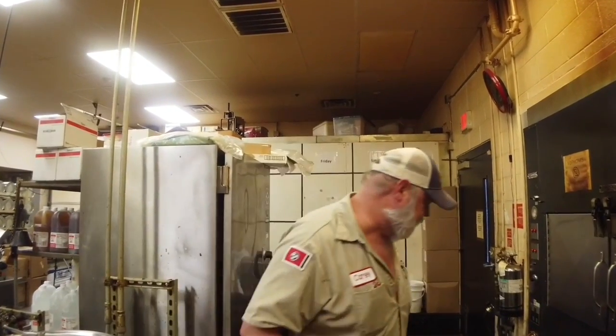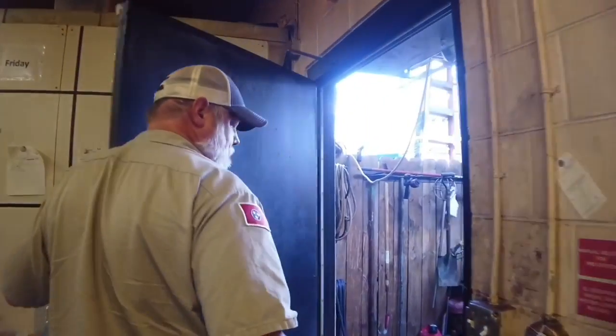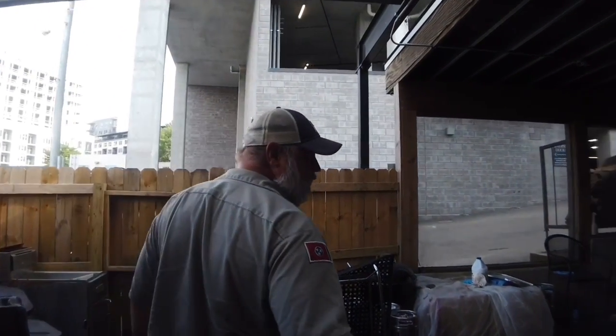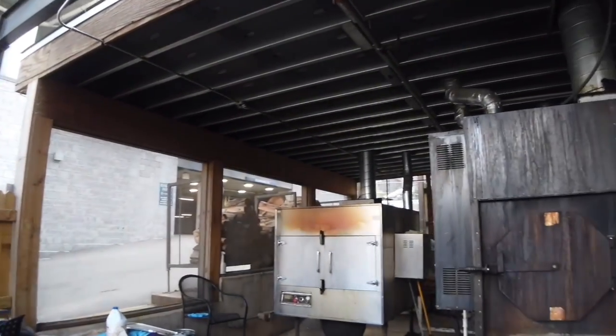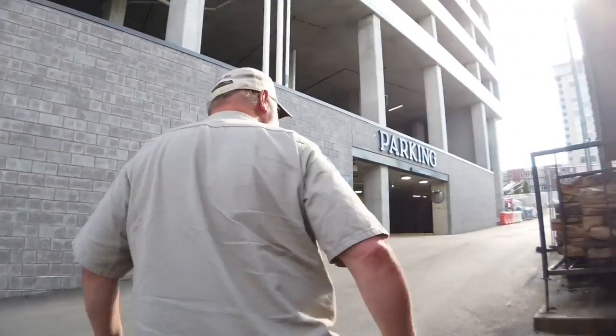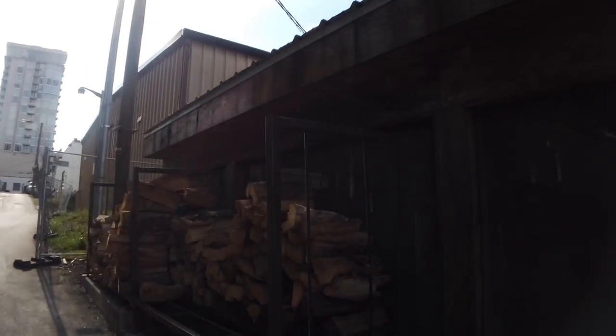These smokers help us produce a consistent product. We smoke with hickory and we've always done that — as a native to Tennessee, that's why we use it. Come back here, we'll go through the smokehouse. This is the back of the smokehouse, and when we walk out the back you can see our wood racks where we stack all of our hickory.